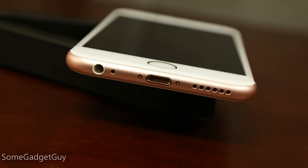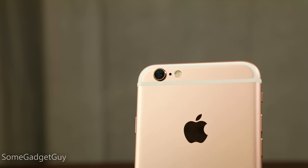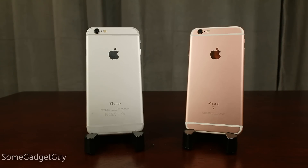We have a separate video where you can hear that speaker in action, but spoiler alert — it's just okay. The back of the phone is a smooth slab of aluminum with attractive antenna cutouts, and the top of the back plate holds the new 12-megapixel camera, a secondary microphone, and the dual LED flash. Like all previous S model phones, there's virtually nothing to distinguish it from the number model years.